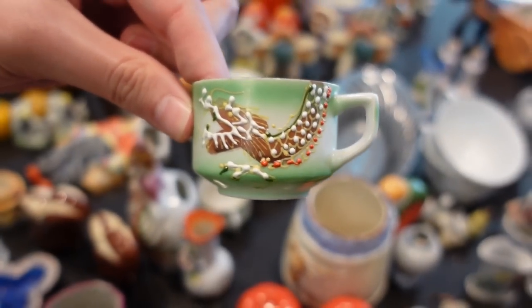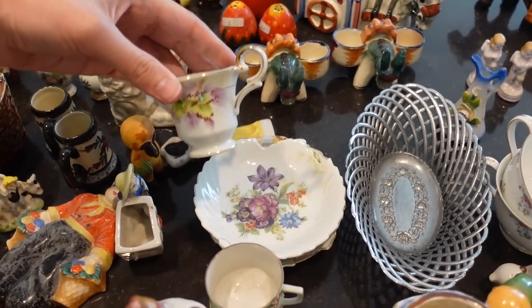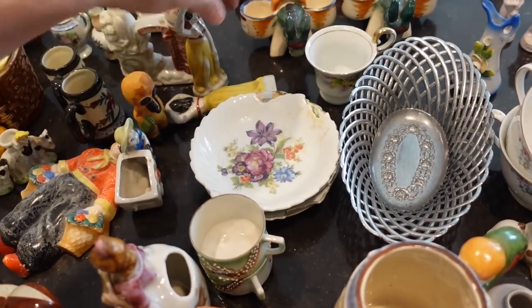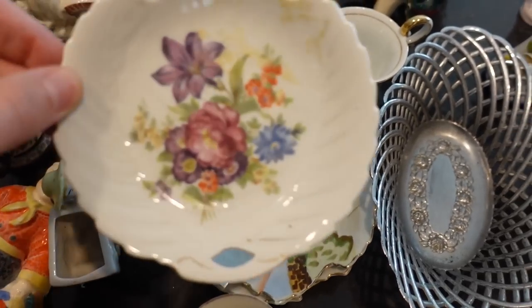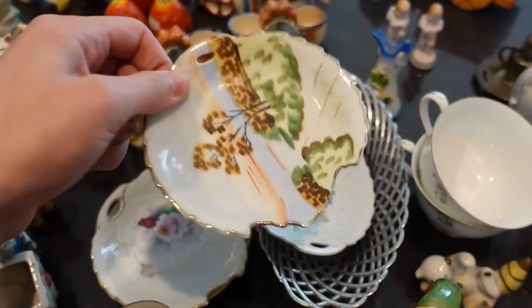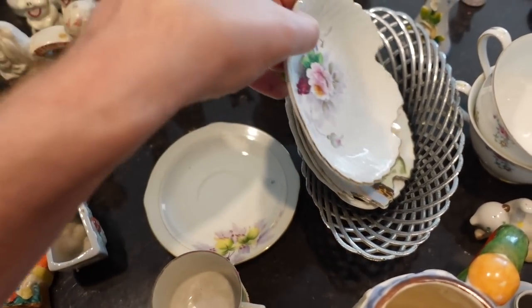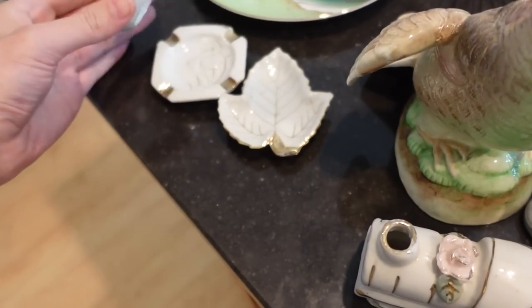These are Moriage little cups with dragons on them — they're all sort of different from each other. There are like three of them, and I've got a couple of little pairs as well. As you can see, there are a lot of really cool made-in-occupied-Japan pieces here, and I should do really well with them considering I only spent about $61 at the auction. I'm really happy about that.